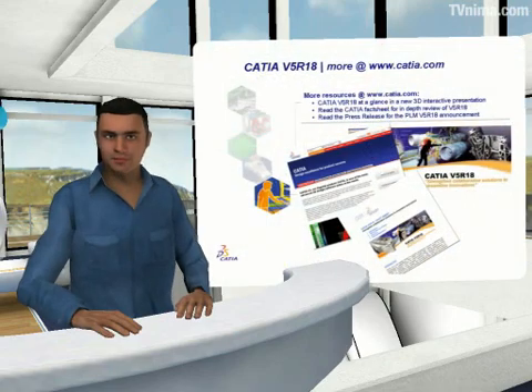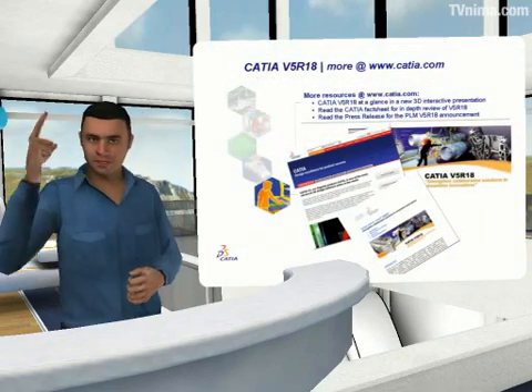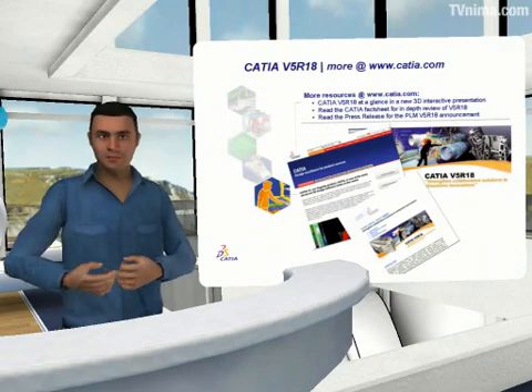I hope you've found this presentation useful. For additional information, download the CATIA Fact Sheet, which you'll find in the related links of this page. Thank you and goodbye.